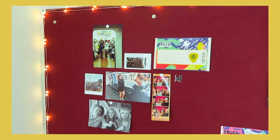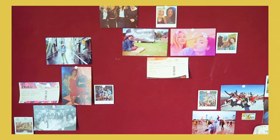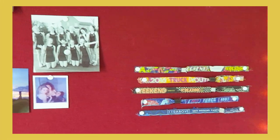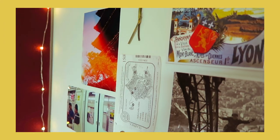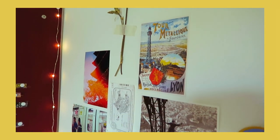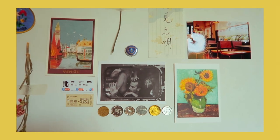Beside my bed is my pinboard which comes with the room. I just put loads of fairy lights around it and stuck all of my pictures on it — of my friends and also some memories of festivals and stuff like that. And then as a kind of headboard I made a collage on the wall which I really love, and it has all of my bits and bobs from traveling. I think it looks really cute.